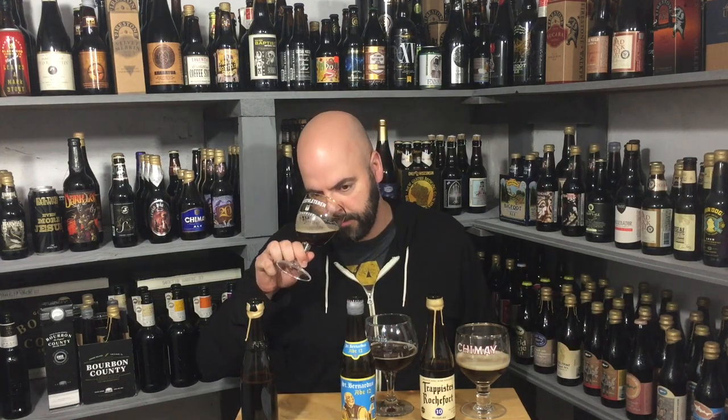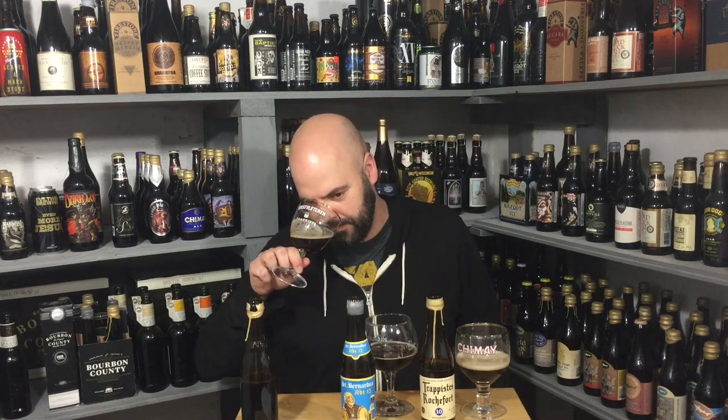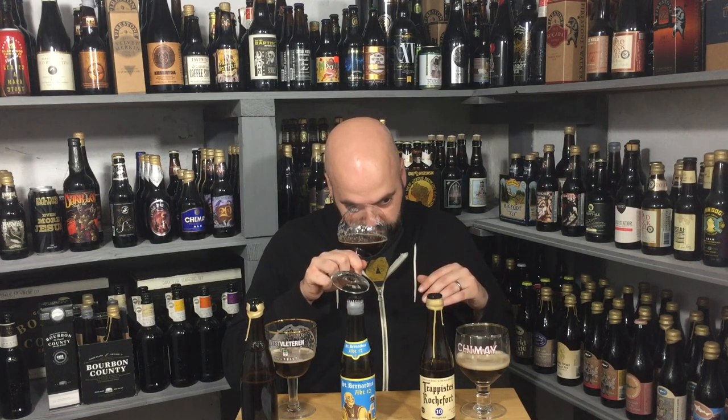Rum-soaked raisins on the St. Bernardus — you really get that alcohol. One of the things I love in quads is that grape juice note quality, and this definitely has that, which is wonderful. You get the molasses, almost like a gingerbread thing — though it might be because I just had ginger in my lunch.